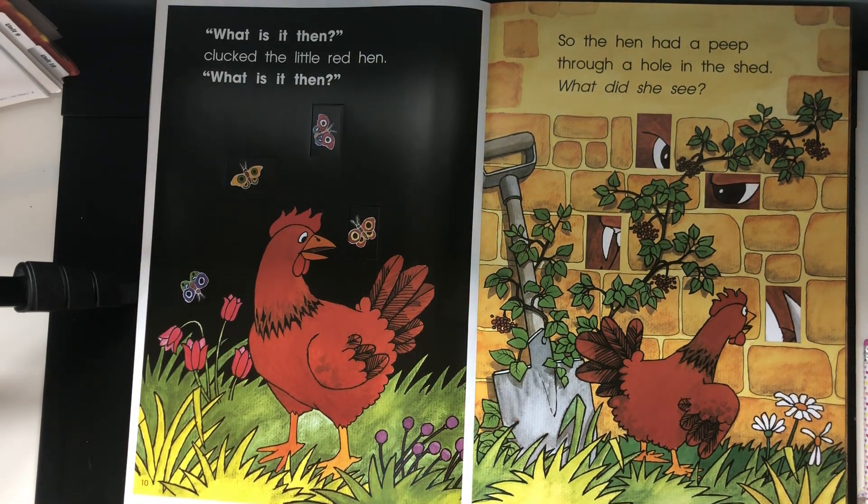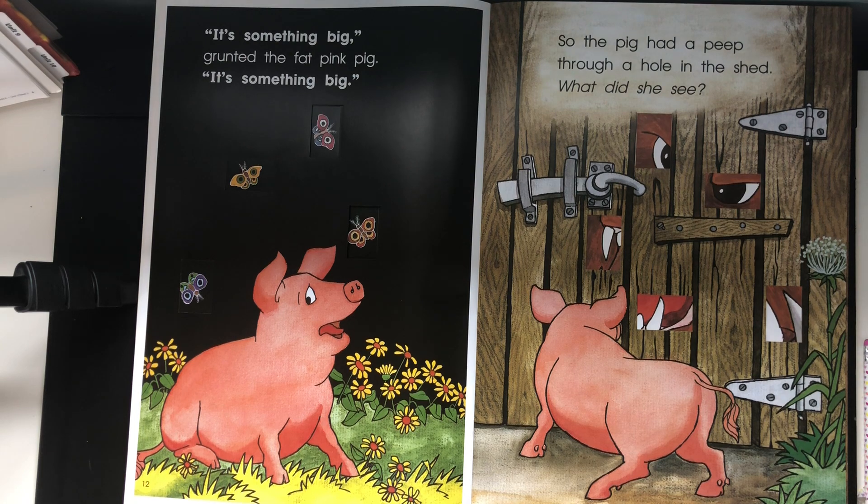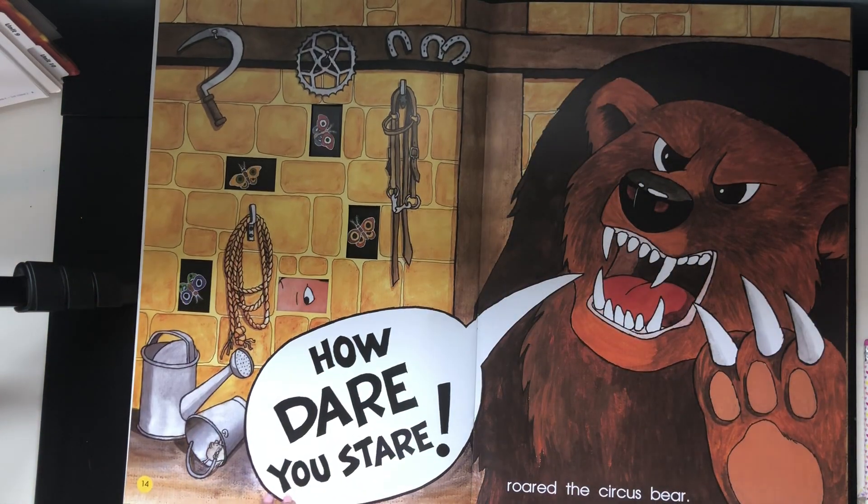What is it then, clucked the little red hen. What is it then. So the hen had a peep through a hole in the shed. What did she see? It's something big, grunted the fat pink pig. It's something big. So the pig had a peep through a hole in the shed. What did she see? How dare you stare, roared the circus bear!